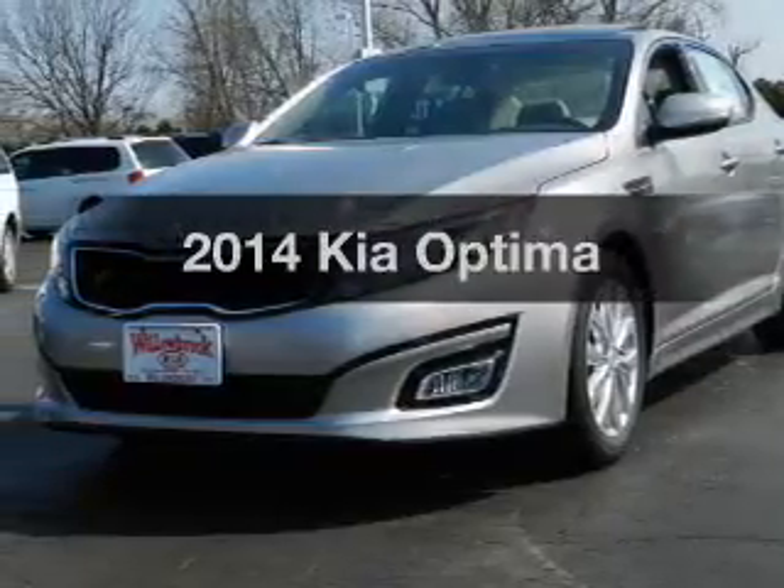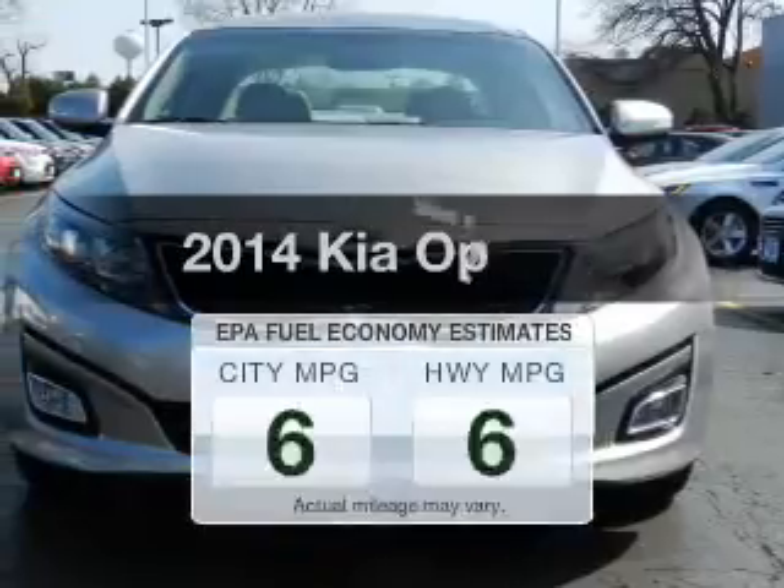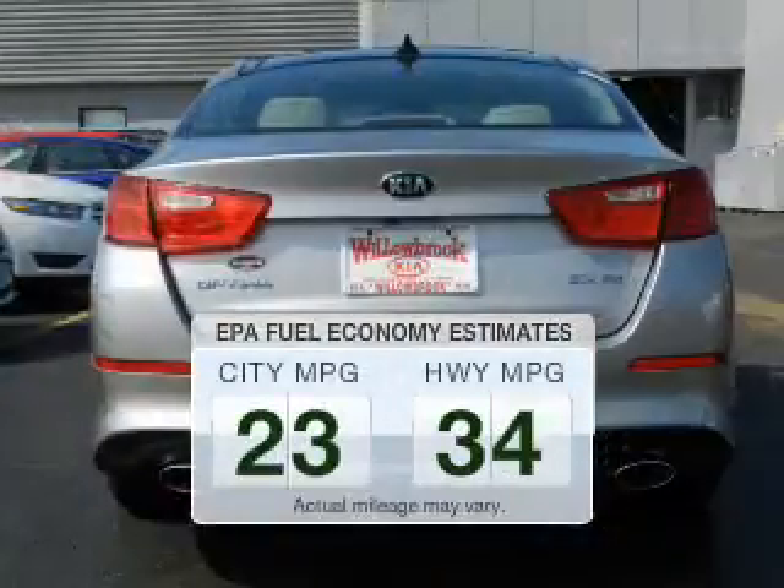Check out this 2014 Kia Optima — this is the set of wheels you've been looking for. Better gas mileage means better long-term driving, and this ride delivers with a great low fuel consumption rate.